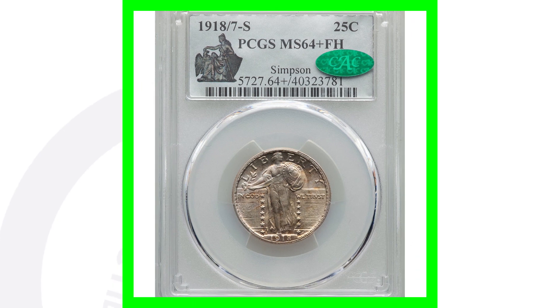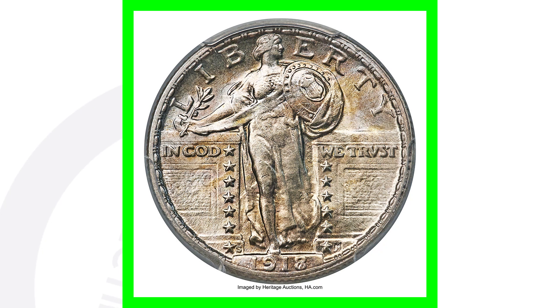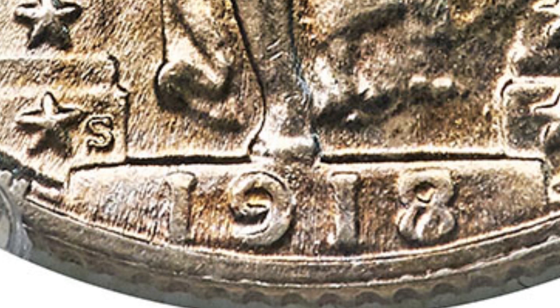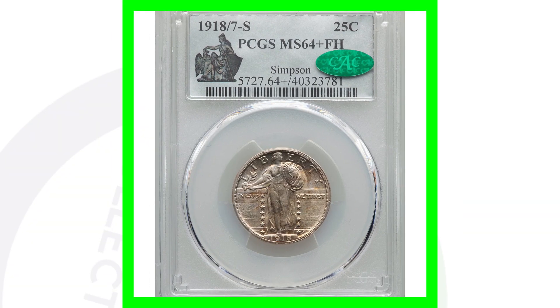Here's another Standing Liberty silver quarter that sold for even more money — it's the 1918 Standing Liberty quarter where the 8 is over the 7, making it an overdate. You can see the overdate mark to the right of the star down by the date, and if you look at the 8 in the date, a 7 is underneath it. Graded by PCGS at Mint State 64 Plus, this one quarter dollar coin sold for $336,000.